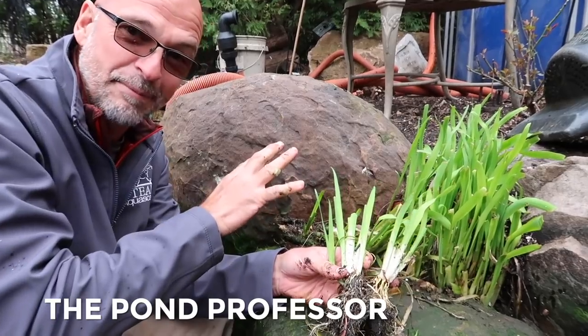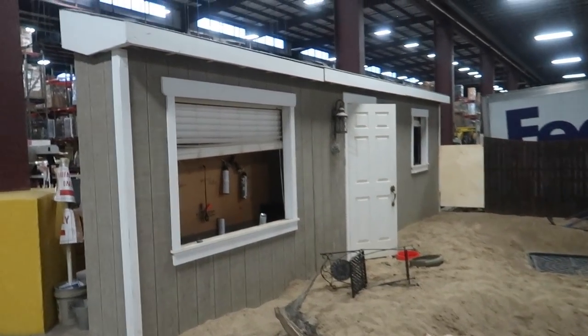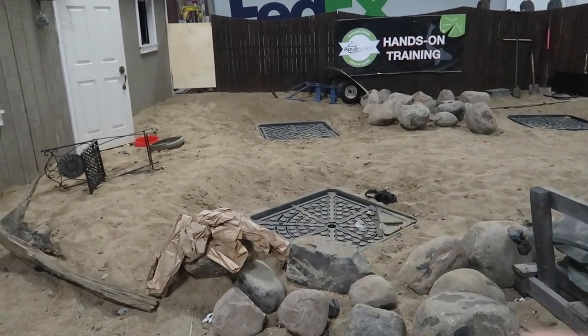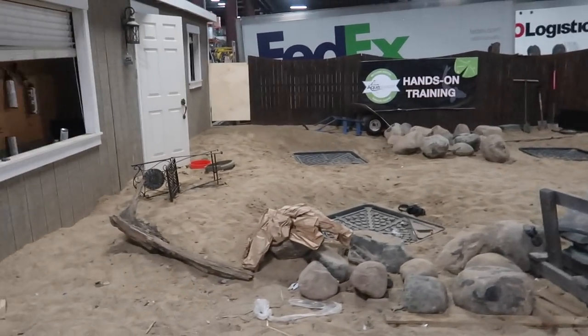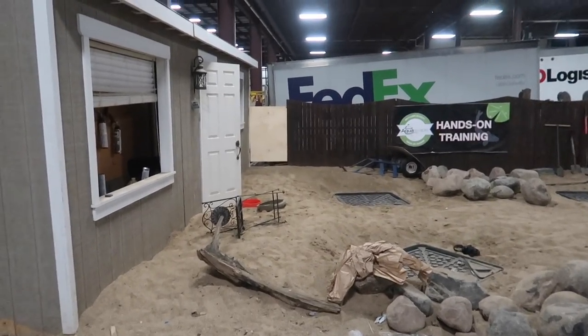He's got this vision for this training area. We call it the sandbox and it served us well in the past, but the new vision is going to be incredible. Let me show you the old sandbox. This is a leftover facade of a house we built for the flower show and we use this area for practicing on building ponds, different fountainscapes, pondless waterfalls. We'll pull these things out and build a big long stream. It allows not only our crew to continuously practice over the winter, but contractors come in too.